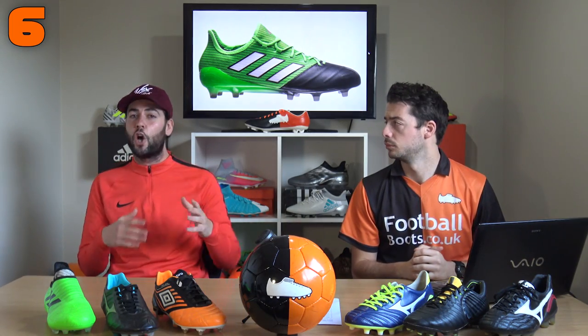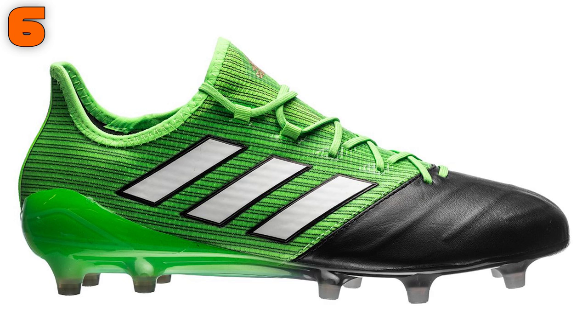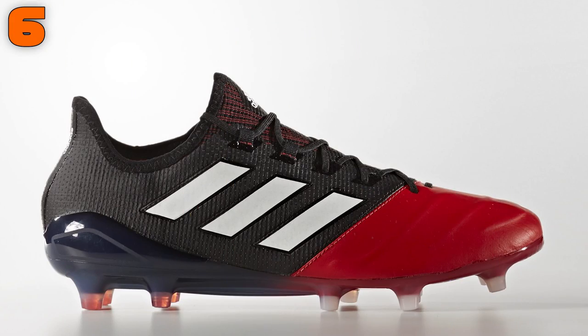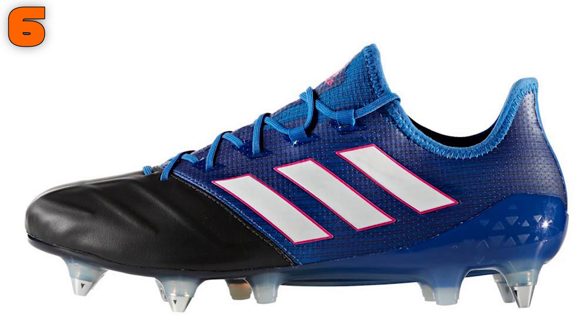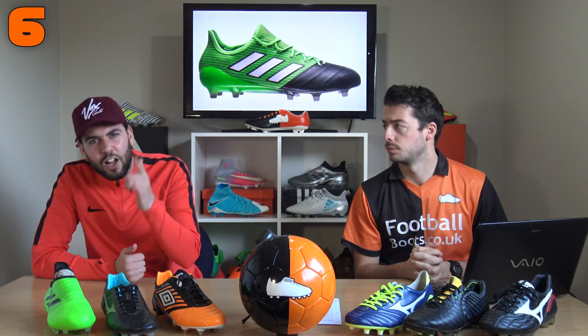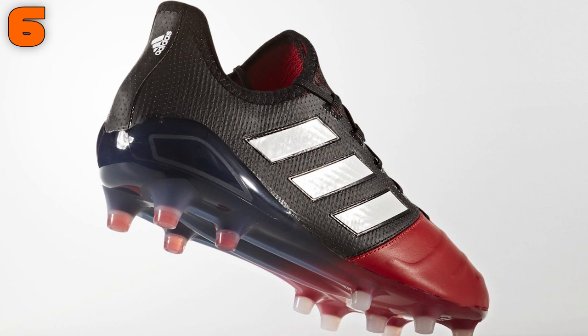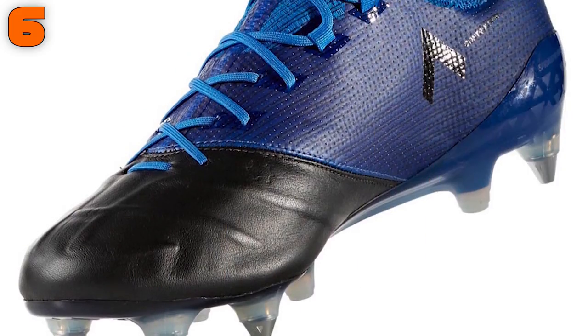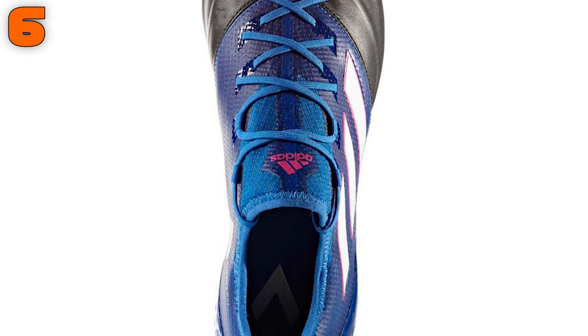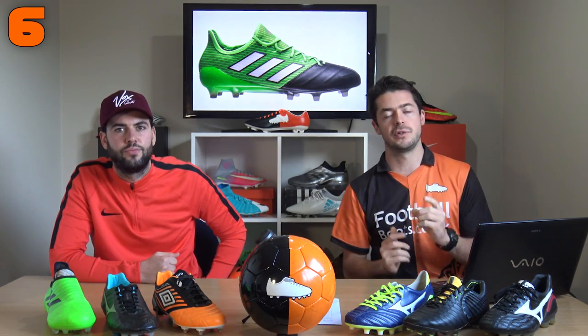At number six, we have one of the most worn boots in the Premier League, especially by defenders — the Adidas ACE 17.1 leather. They're really durable and very underrated, retailing for 170 pounds. It's worth noting the Pantofolas only cost 100 pounds for the standard model, or 140 pounds for the reptile-print version. The ACE 17.1 is a combination of K leather and synthetic — mostly synthetic with K leather on the forefoot and a tech-fit collar — very lightweight and popular at the professional level.